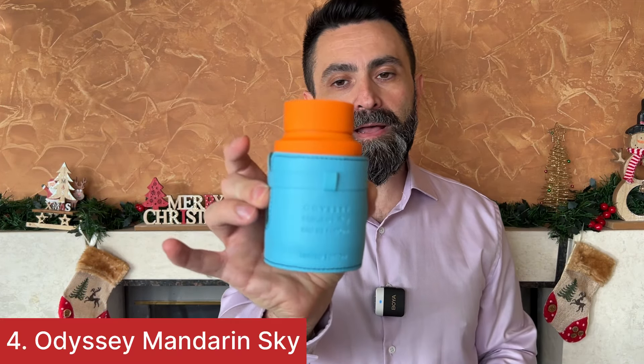At number four is going to be Odyssey Mandarin Sky. This is a clone of Jean Paul Gaultier's Scandal Pour Homme EDT. Very similar to the original scent — quite a good clone. Feels like a slightly fresher version of the original. We get that Mandarin freshness in the opening with lots of caramel sweetness on the dry down, like with the original. It's quite simplistic but has very good performance and very good projection. It's one of the better clones in my collection when it comes to closeness to the original scent. So if you like Scandal Pour Homme EDT and you're looking for a clone, definitely check this one out.